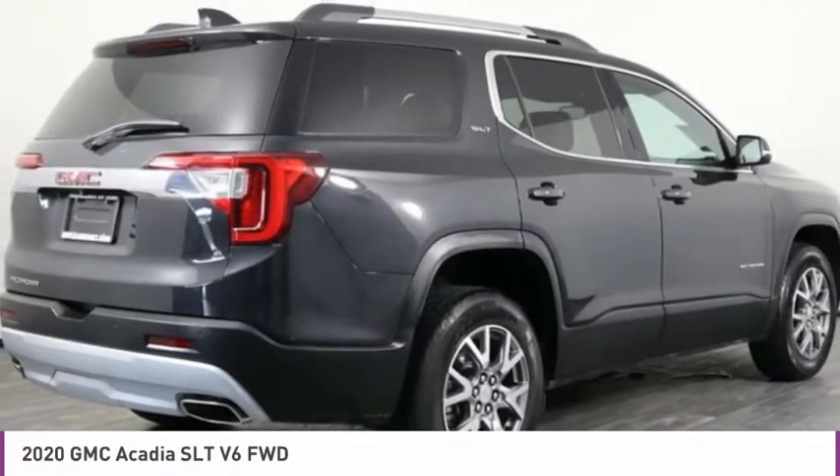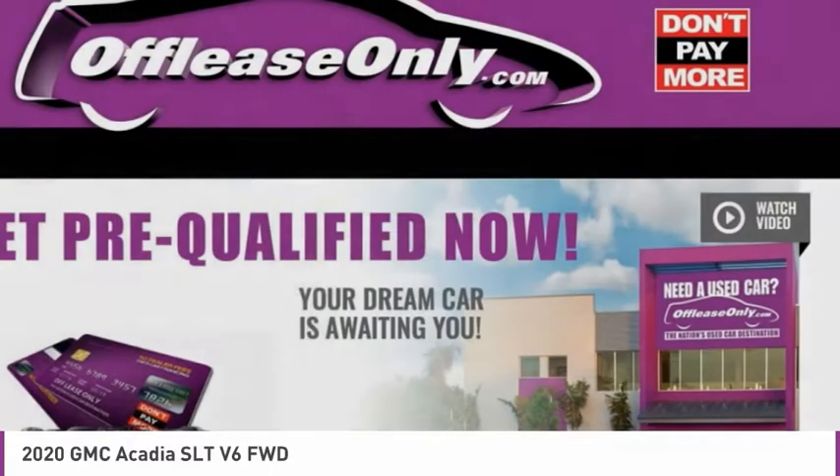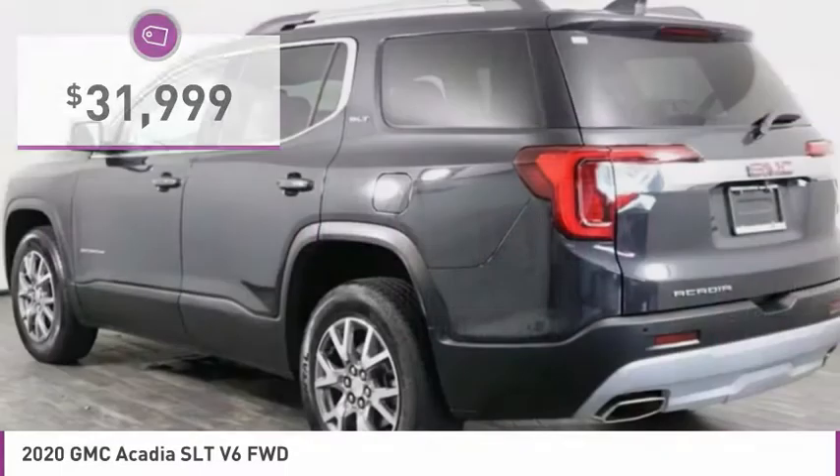The Acadia offers advanced technology and thoughtful ergonomics. It's a premium utility that rejects compromise and is priced below $35,000.